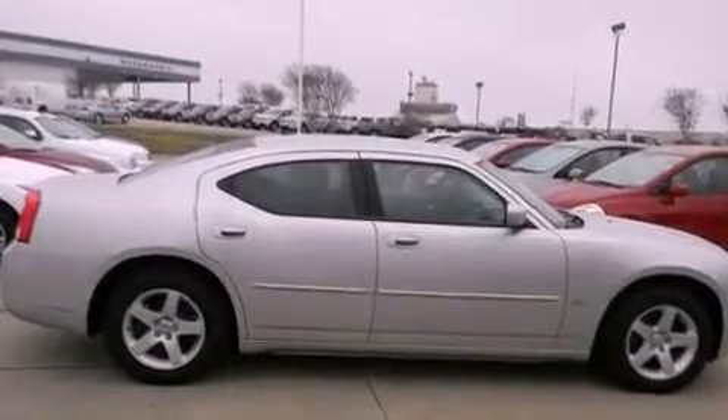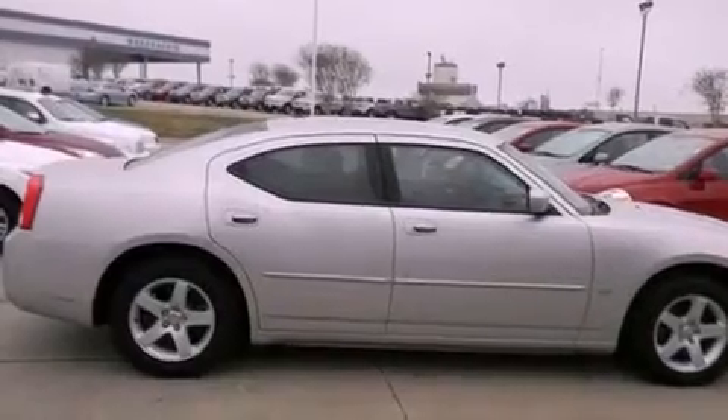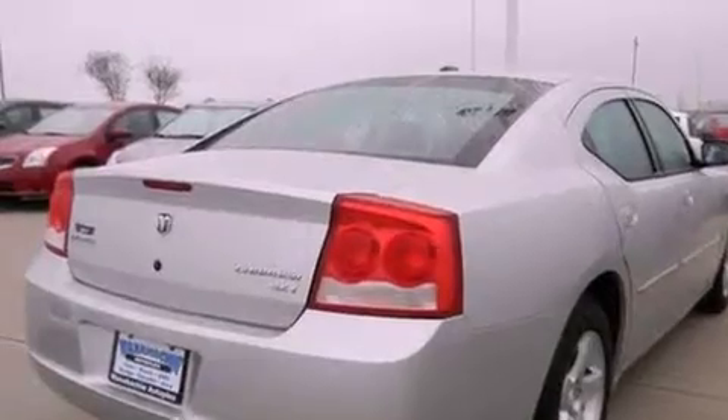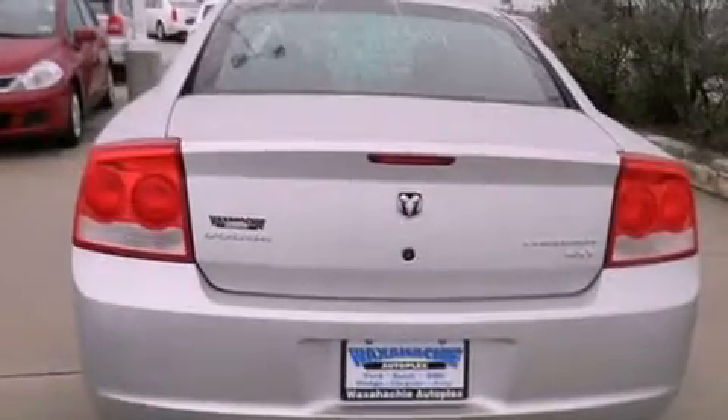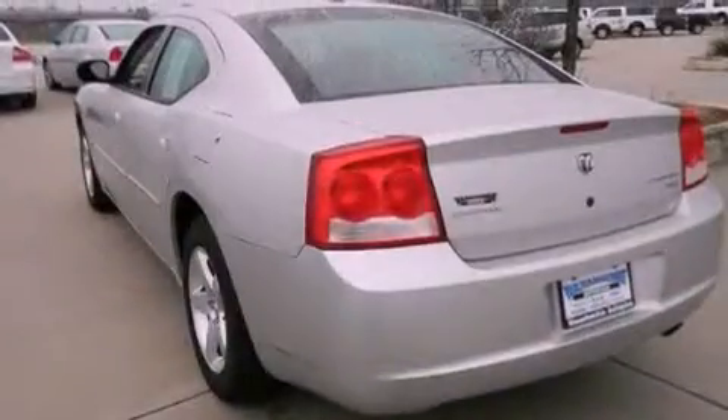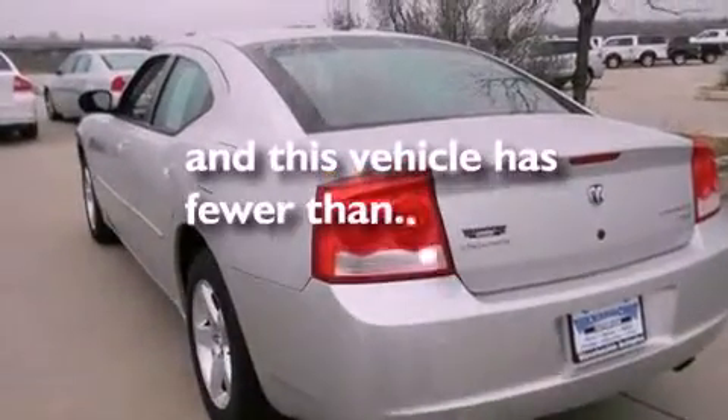All of the following features are included: alloy wheels, traction control and stability control systems, cruise control, side impact airbags, air conditioning, a rear window defroster, and a keyless entry system. This vehicle has less than 40,000 miles.